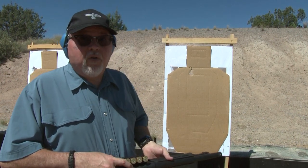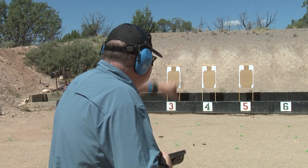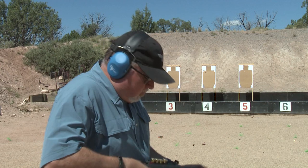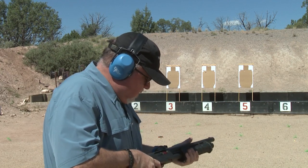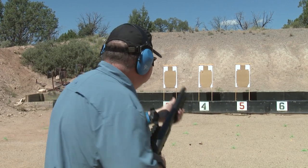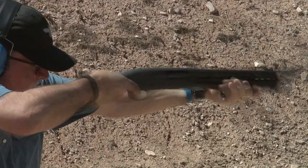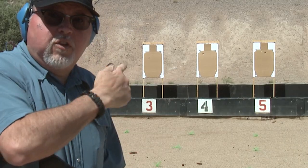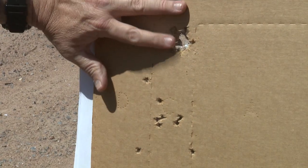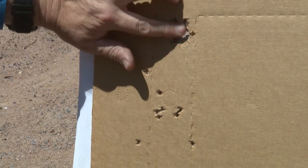I'm going to shoot a little more just for fun. I'm going to shoot this at 15 yards. I'm not even going to change the target - we already know there's a big hole on top - I'm going to aim a little lower and see how it goes. I've never shot a shotgun this short at this far a distance.